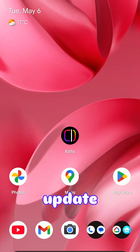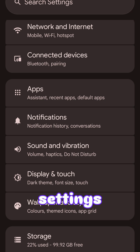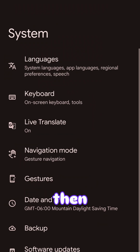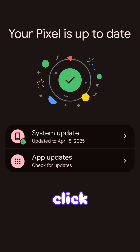The May 2025 Pixel update is available now. To do this, simply double scroll down and click on the cogwheel in the bottom right-hand corner. This will bring you into your settings. From here, scroll down and click on System, then scroll down again and click on Software Updates.